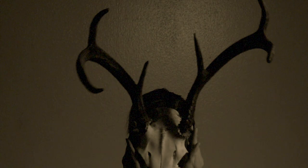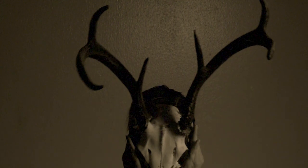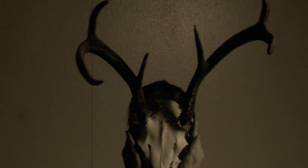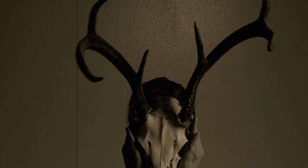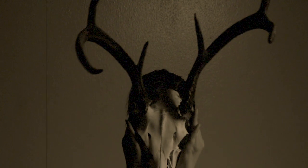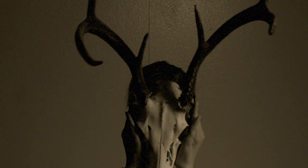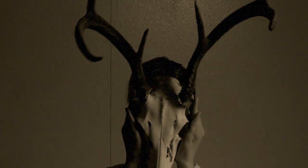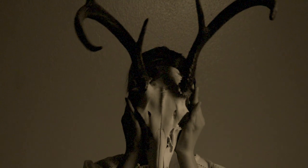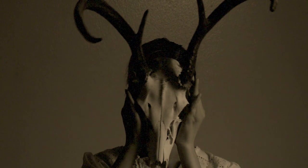SCP-323 exerts an influential effect in a radius extending roughly 15 meters from itself. Individuals within this radius will begin experiencing cannibalistic thoughts and urges, violent outbursts, and impaired judgment after approximately one hour of continuous exposure. Roughly 74% of individuals who reach this point will attempt to place their heads through the gap present in the back of SCP-323, with efforts made to keep their mouths uncovered.